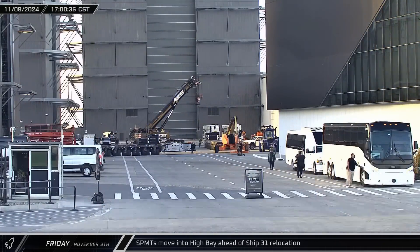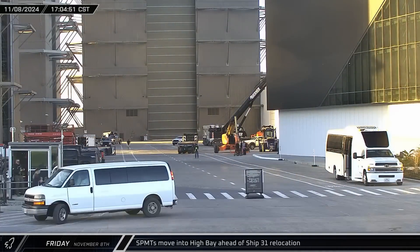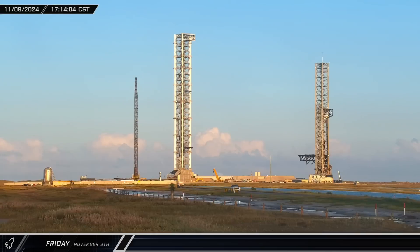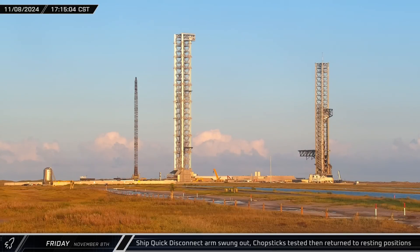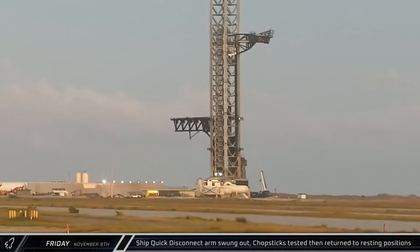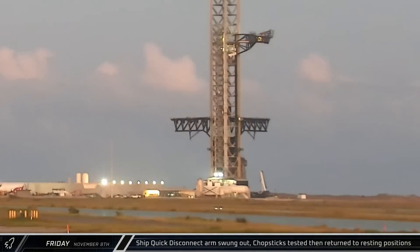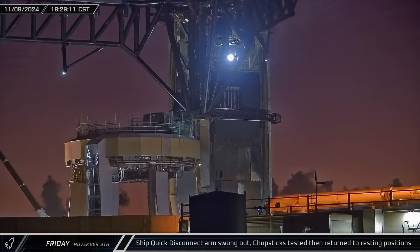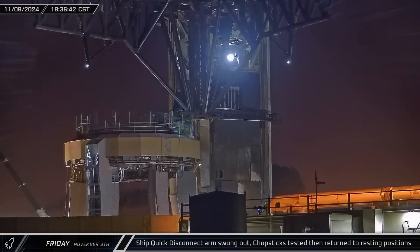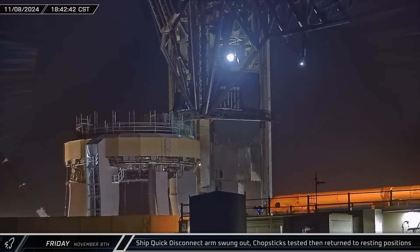The two partly loaded SPMTs were carefully maneuvered in the ring yard and brought to the high bay to be set up under Ship 31 for rollout. Crews began a battery of pre-stack testing on the launch tower, starting with the chopsticks, which were raised partway up. The ship quick disconnect arm was then swung out, taking its liftoff position on the tower. After the arm test, the chopsticks were opened while the ship quick disconnect arm was swung back to its resting position. The port side arm was actuated at full speed, performing two short closing motions before both arms were brought to the port side and lowered down to the hard stop.